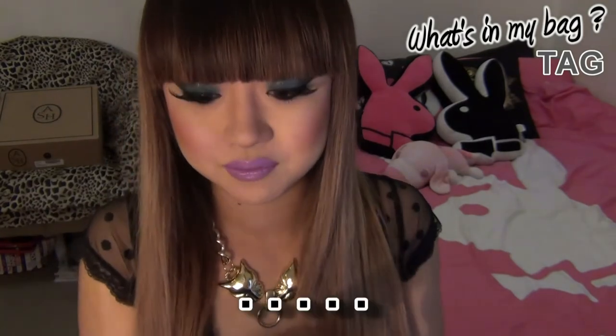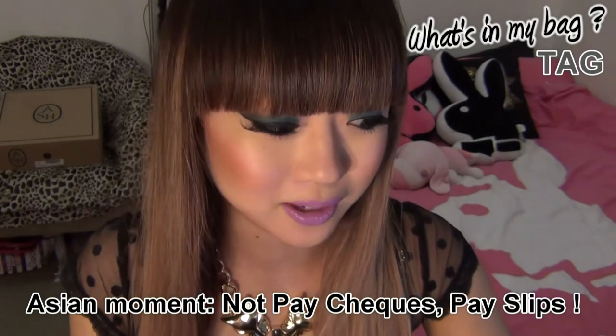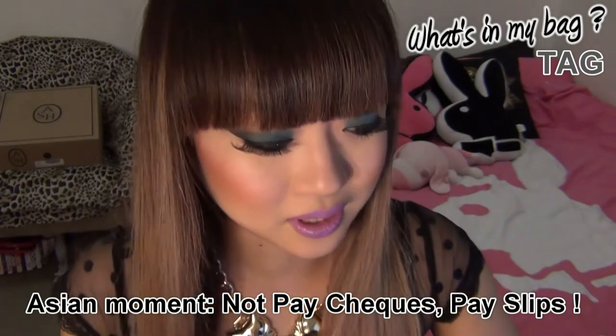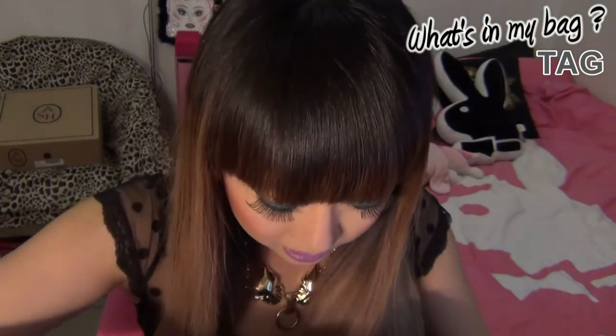So first of all, at the very back pocket, I've got all my paycheques — nothing really special. I haven't even opened them because I'm just lazy. And I've got some gloves here for work. If you guys don't know, I work at a hairdresser and I'm an assistant, so I take off people's colour and stuff like that, and I don't want it to stain my nails.